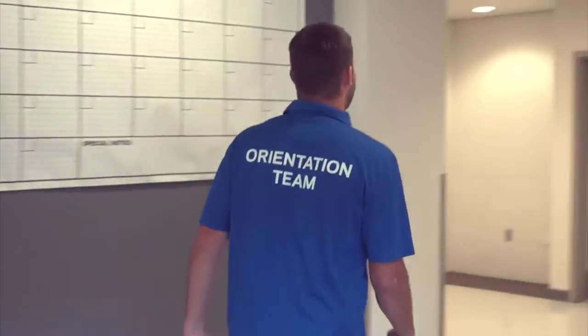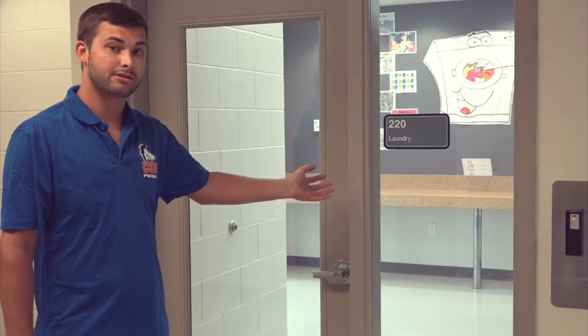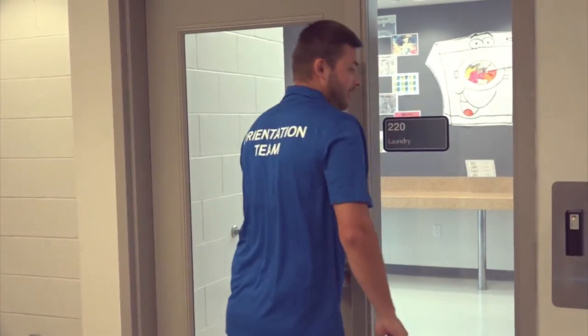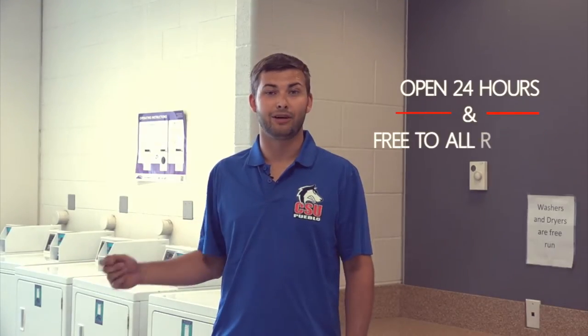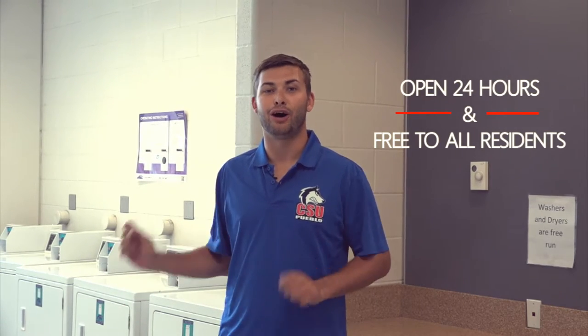As we move past the front desk, we find where the mailboxes and the laundry room are located. This is our laundry room — don't forget to use your student ID to unlock the door. Just keep in mind that our laundry services here are open 24 hours a day and are free to all residents.